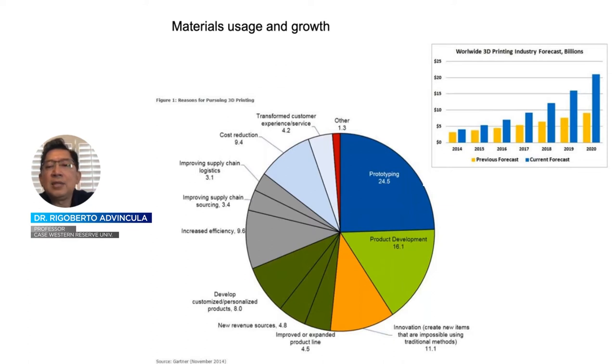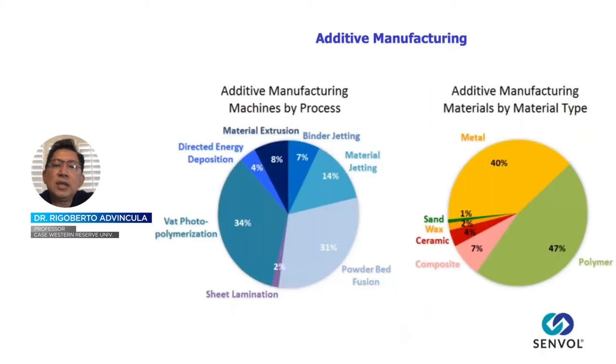The current pandemic situation is a good example where 3D printing answered a call in terms of fabrication of PPE devices and ventilator parts. Additive manufacturing is dominated by different methods including vat polymerization using resins, SLS based on powder bed fusion. Polymers, plastics, thermosets, and elastomers play a much bigger role in 3D printing than metals, ceramics, and composites.